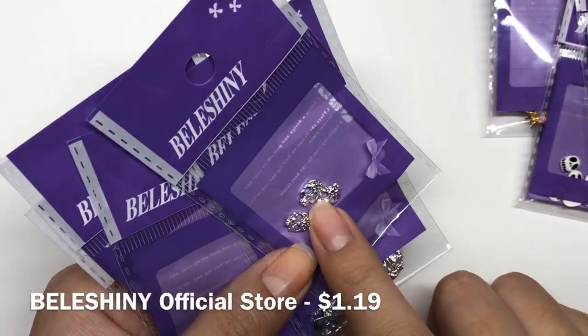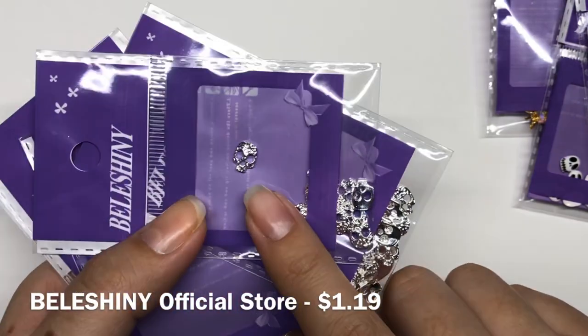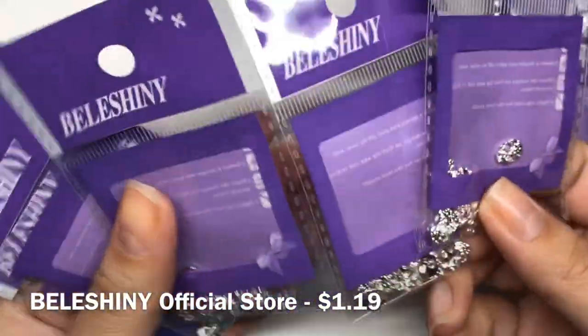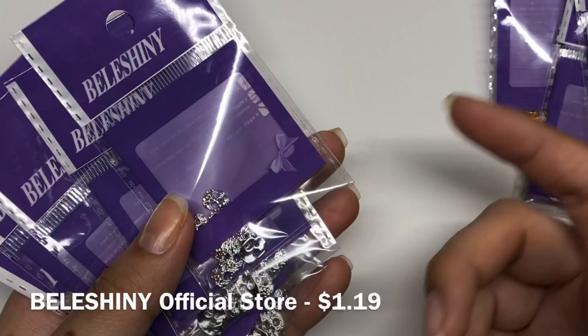I also got more skulls. These came in a 50-pack — these are the half-face skulls, so as you can see, you don't see the full skull. You get 50 of them for a really good price, so why not have 50 of them?